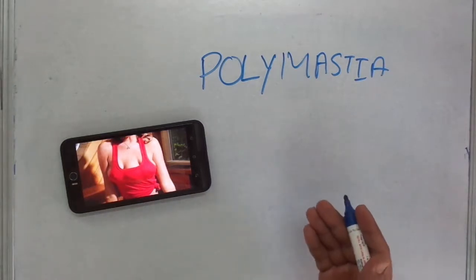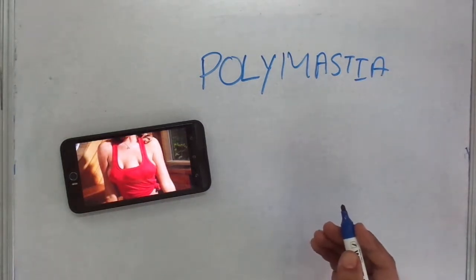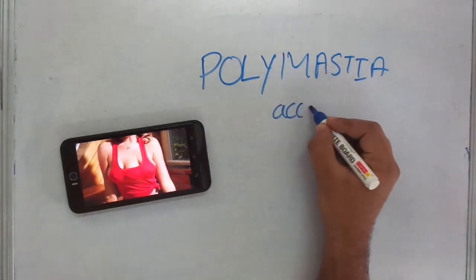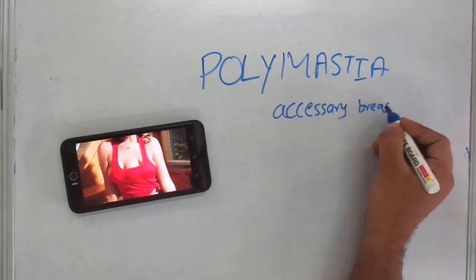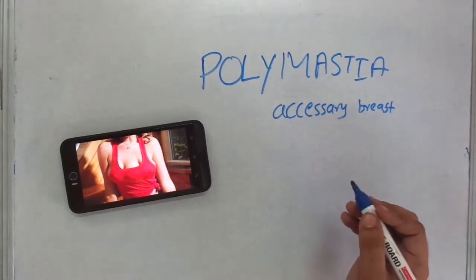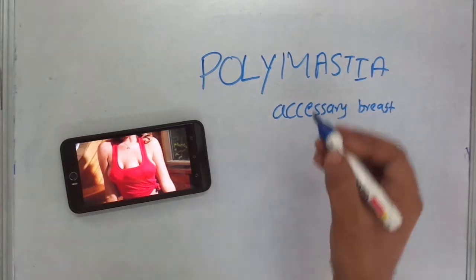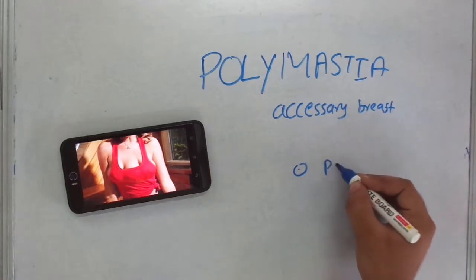Welcome to the video on polymastia. So what is polymastia? Polymastia is accessory breast, as you can see in the picture. It is also known as supernumerary breast. The extra number of breasts is known as polymastia, and extra number of nipples are known as polythelia.